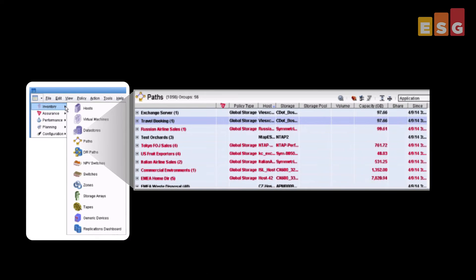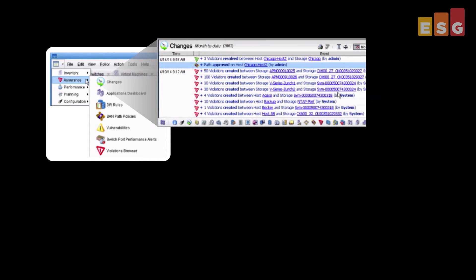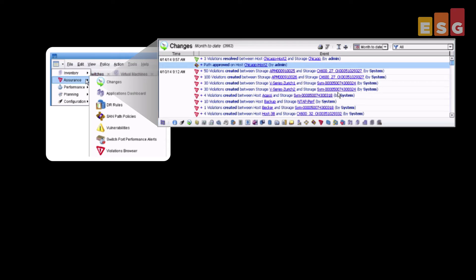That is impressive. Now, there was something else you mentioned about service quality — could you walk us through that? OnCommand Insight 7 uses something called global service policies, where IT can easily view host-to-storage access paths and manage requirements based on application, host, or path. These customized service policies can be identified as being vulnerable or violated, and root cause analysis can be quickly done to resolve issues before they impact the business. This was another area where the new big data analytics came into play.